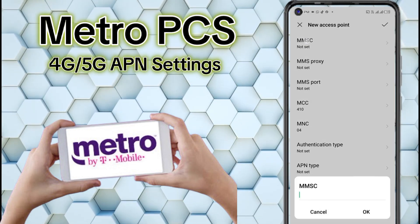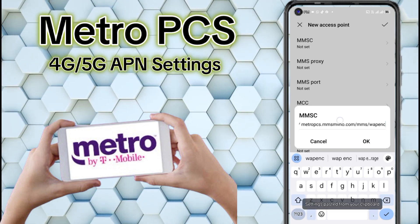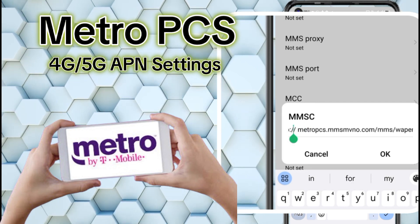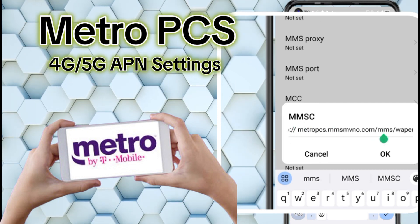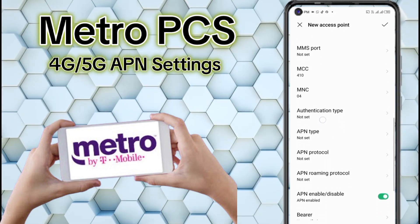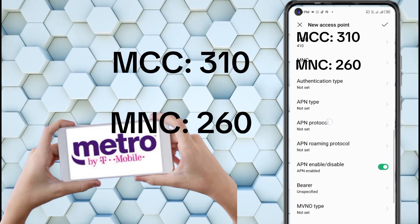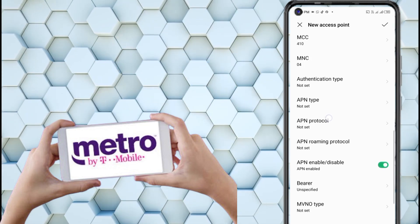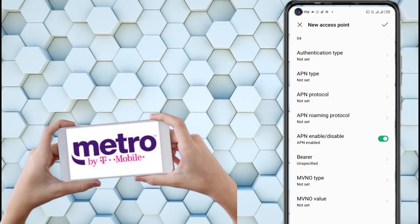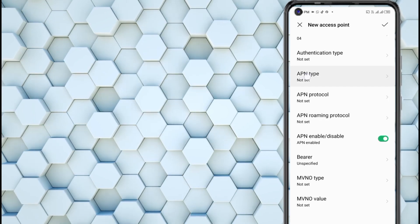MMSC. MMS Proxy: not set. MMS Port: not set. APN type.